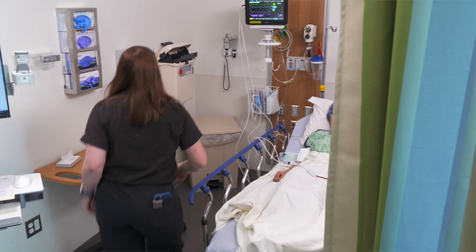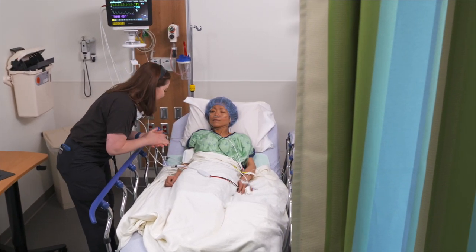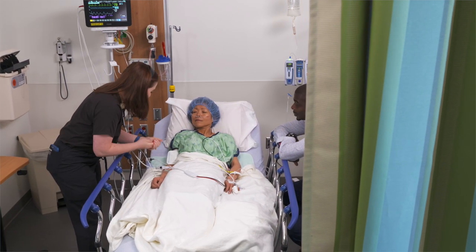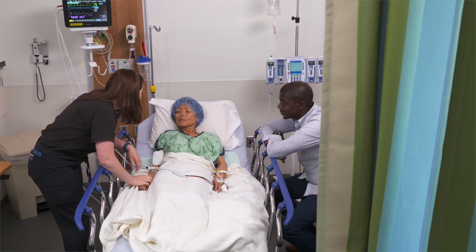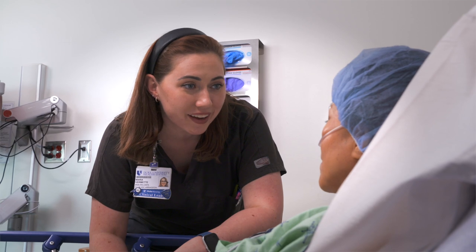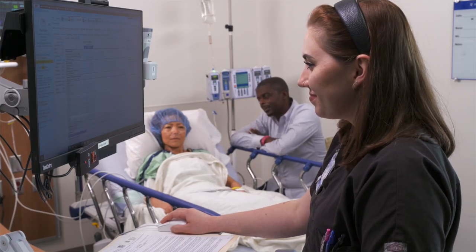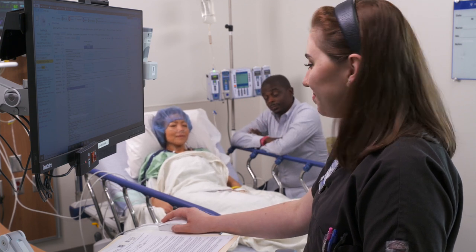When your surgery is done, your team will begin to wake you up. When you're ready, we'll take you to our recovery room. In some of our surgery facilities, this is called the Post-Anesthesia Care Unit, or PACU. This is a recovery area where you'll be closely monitored by specially trained nurses. Your friends and family may be able to join you while in this area if permitted, and we'll continue to update them about your progress.